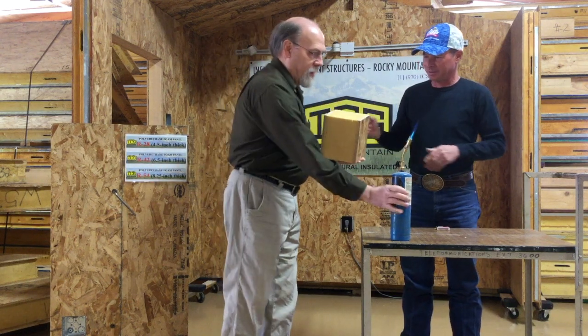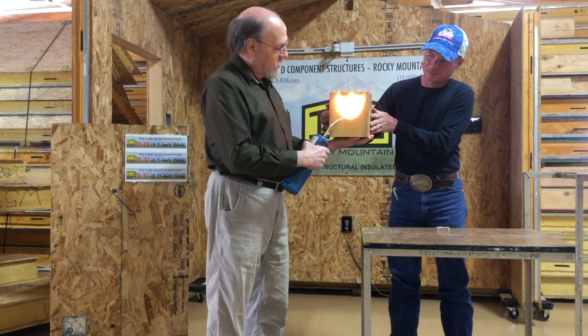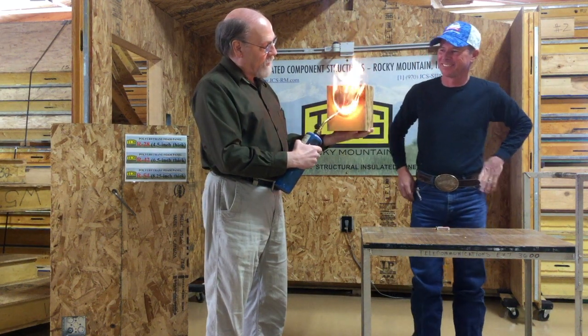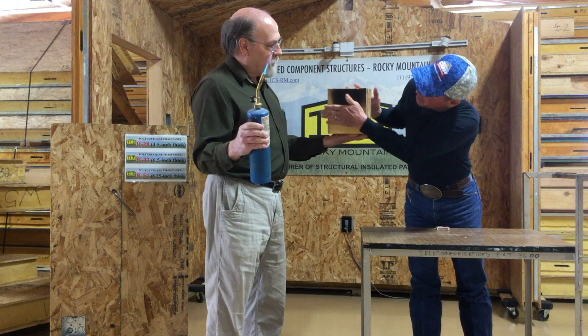It self-extinguishes. I can demonstrate that for you. I'm going to hold the torch on here — you see the cells that are cut are going to just burn off. Take the flame away and it self-extinguishes.